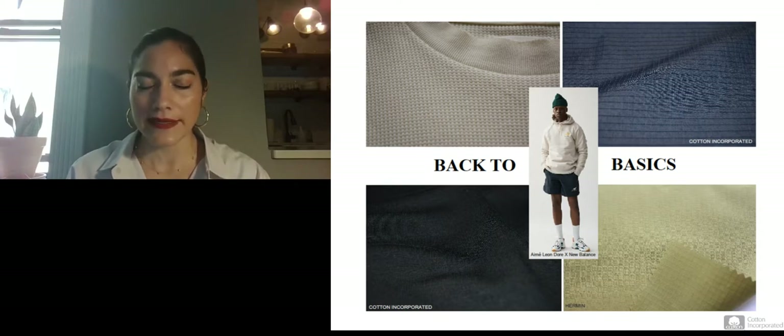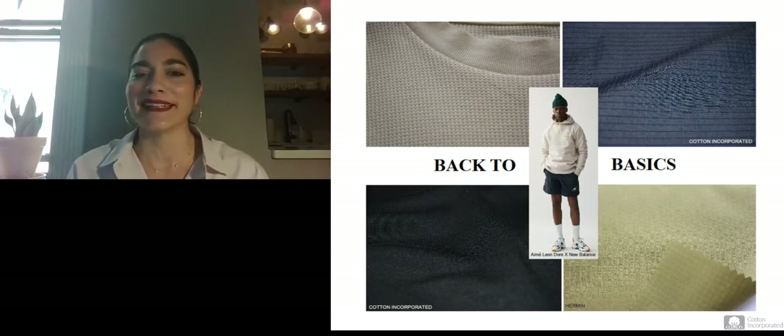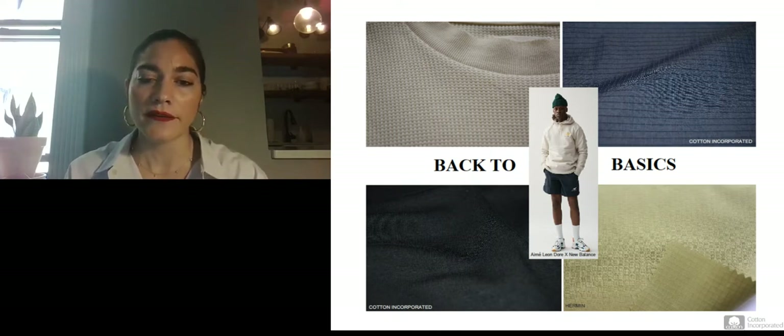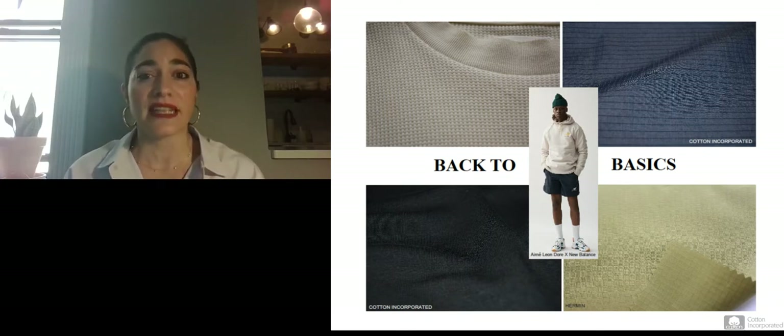Now we'll move into fabrics and styling — sometimes talking about fabric concepts and then showing how they're used in apparel. This first slide is all about back to basics. Quality basics are key — this is in no way a cheap trend, and it's not something that will be fleeting. On the left, we're talking about classic thermals and substantial French terries. The fabric should not necessarily be heavy, but it should have some weight and a certain level of thickness — substantial enough that you should know you're touching something of high quality.